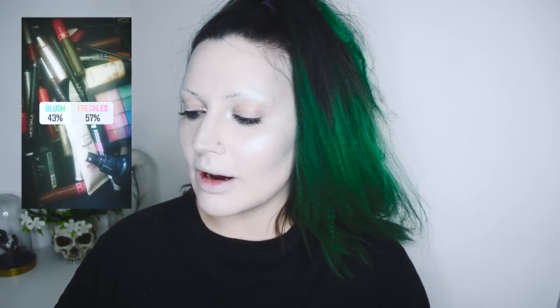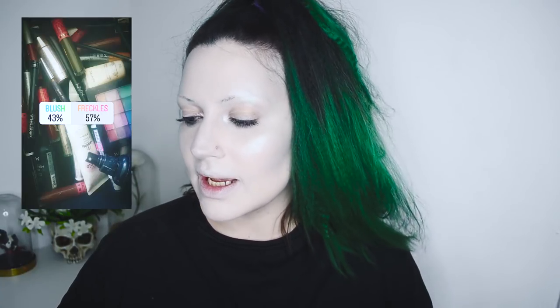The next question was blush or freckles, and you guys chose freckles, 57%. I think I'm gonna save the freckles for last. If it was blush I would do it now, but since it's freckles, I think I will save them for later so I can decide what color for my freckles.